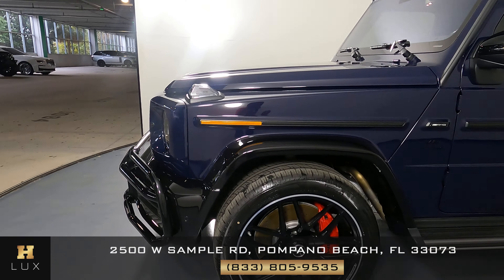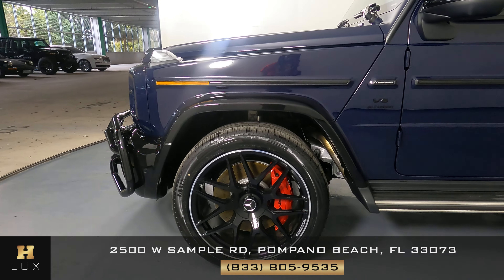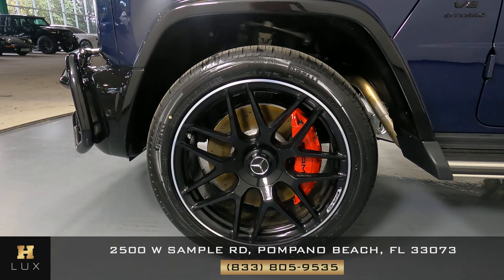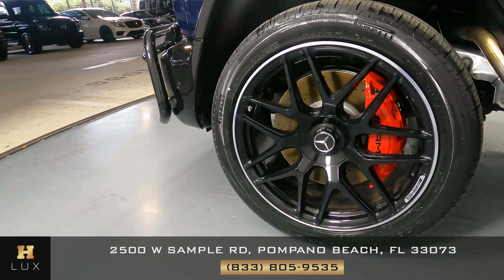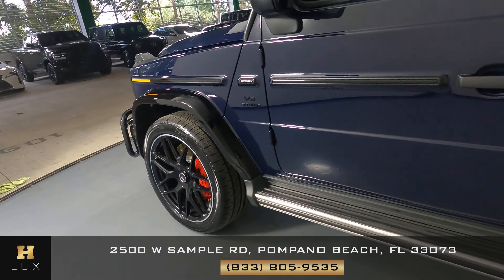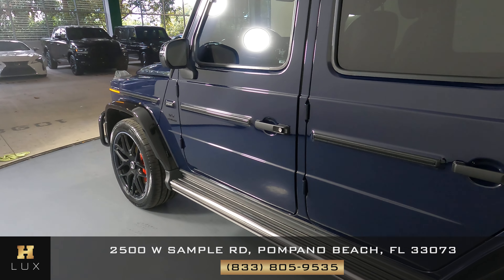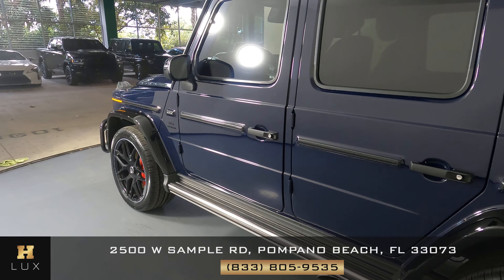Let's take a look at the driver's fender and wheel. I'm not seeing any scratches on this fender at all, and the wheel has no curb rash. Let's move on to the driver's side doors. Both front and back door look perfect — I'm not seeing any scratches on either door here.